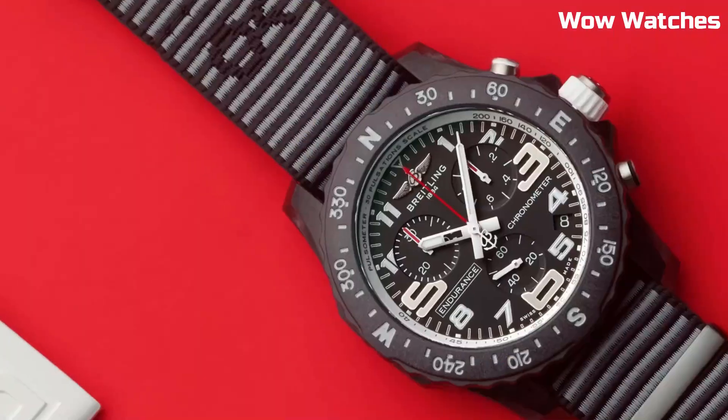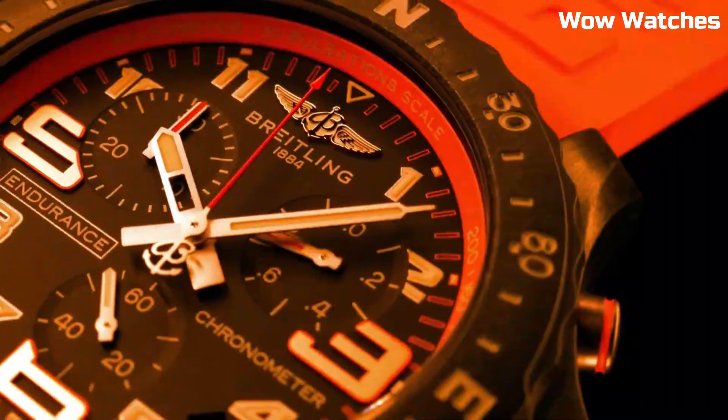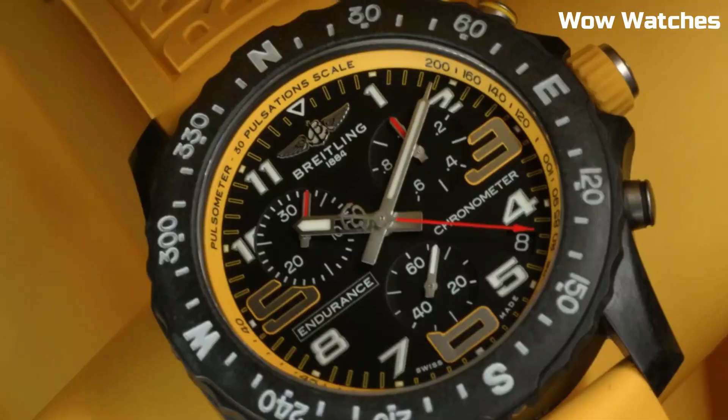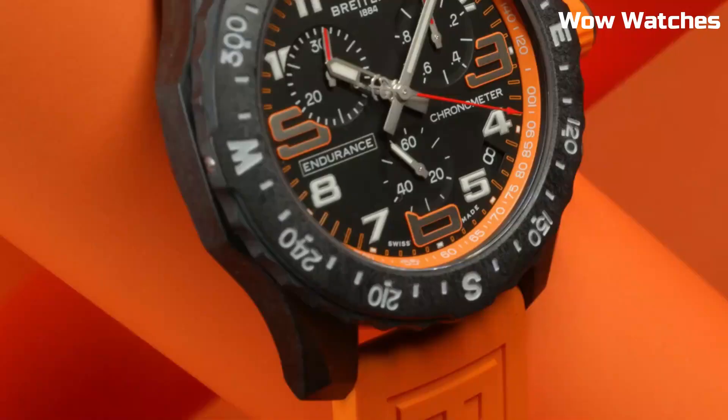Its bold design, with vibrant dial colors, exudes a sporty and dynamic aesthetic. This high-performance timepiece is equipped with a super-quartz movement, ensuring remarkable accuracy. The Breitling Endurance Pro also boasts multiple functions.